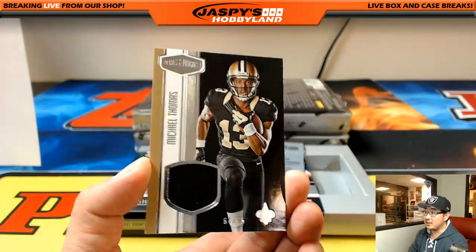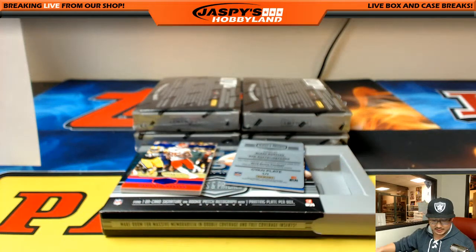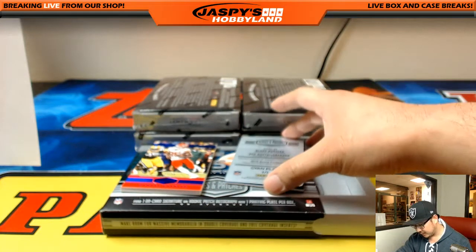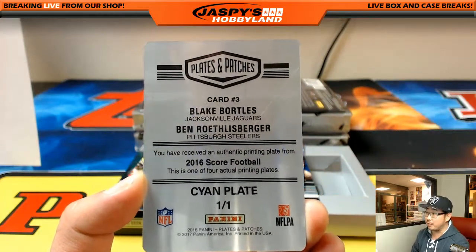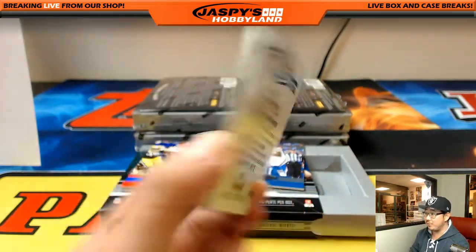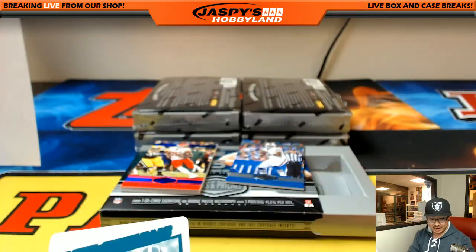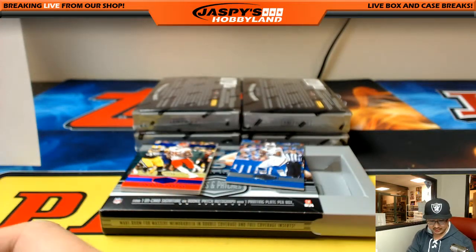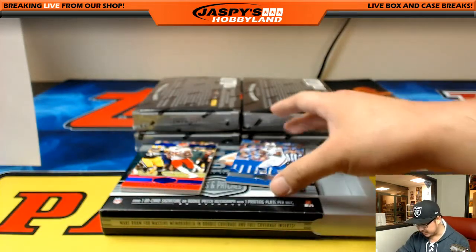Michael Thomas, 64 out of 75, Saints, heading out to Eric. And this is a randomizer — from 2016 Score Football, Blake Bortles and Ben Roethlisberger printing plate. So Jaguars would be John Parker, Steelers would be Eric. We'll set that aside for the randomizer.